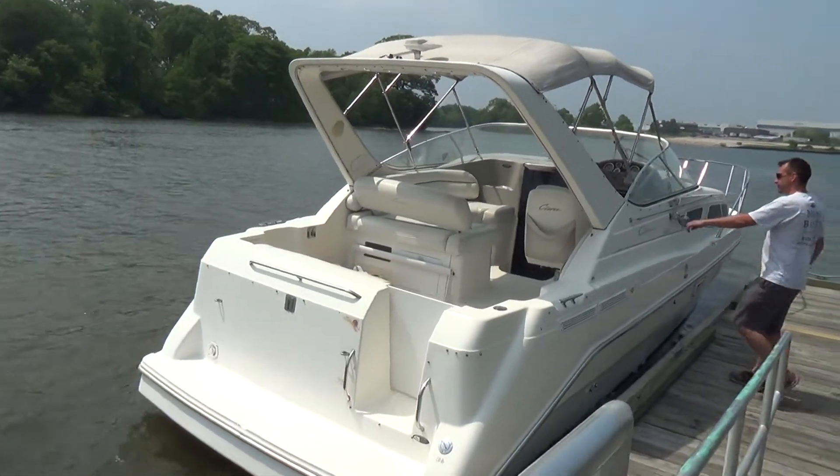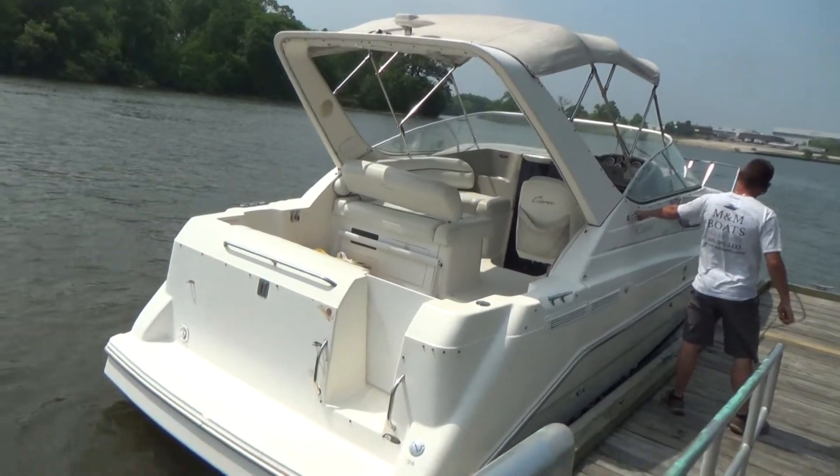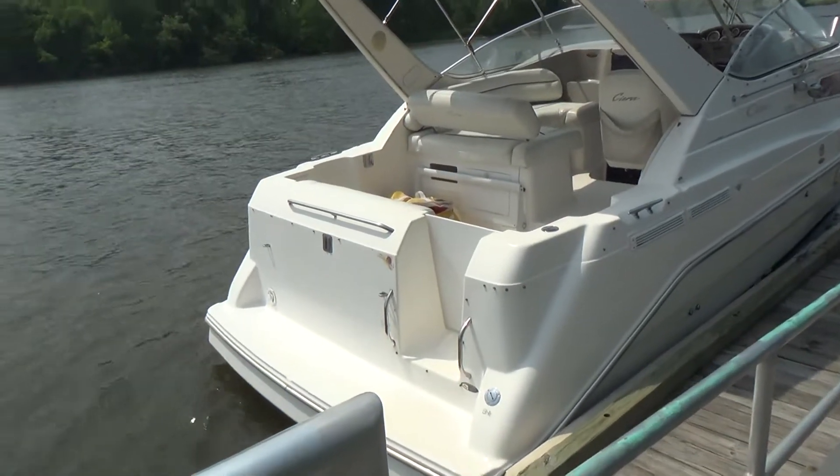Good afternoon, everyone. Today we have our 1998 2855 Bayliner Sierra. It's powered with a 7.4 liter Merck Cruiser engine, 330 horsepower.